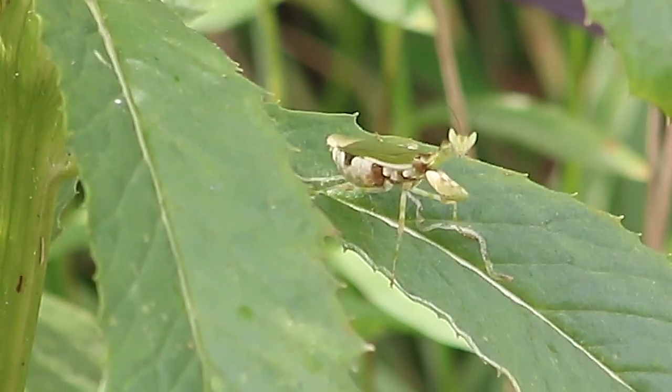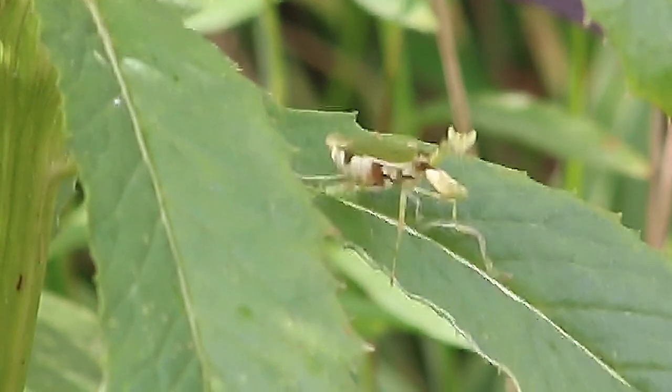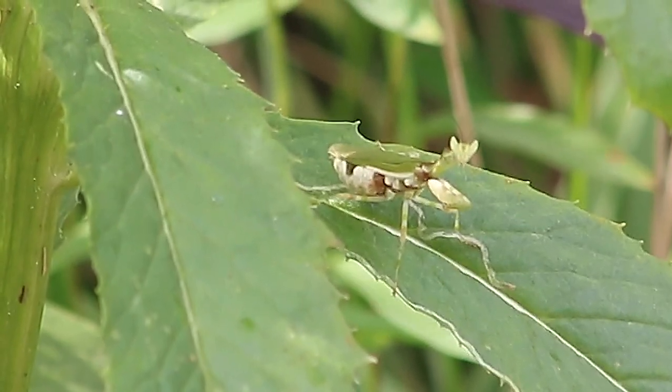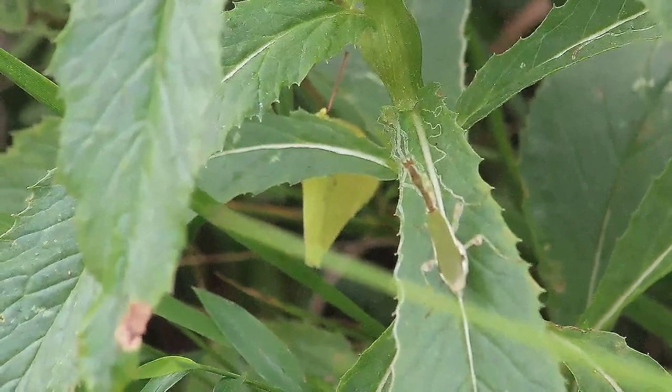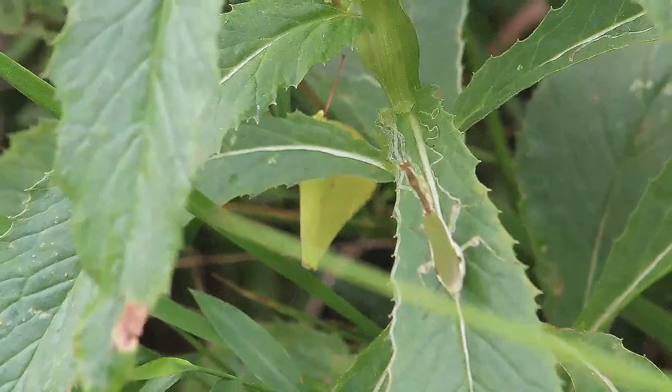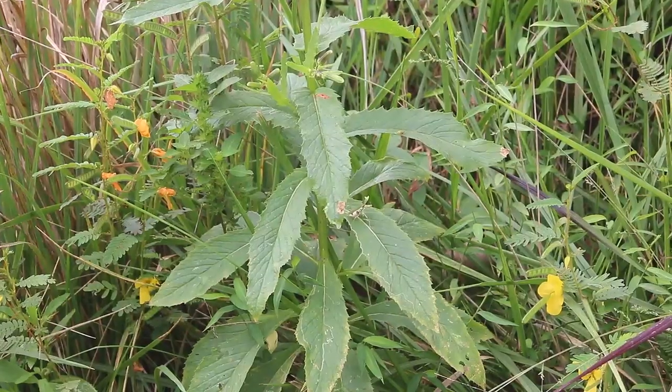It primarily feeds on flies and other small insects that it can capture with its forelegs. In captivity, small red runner roaches are also a good food source. It is a quick species and will attempt to escape if given the chance.